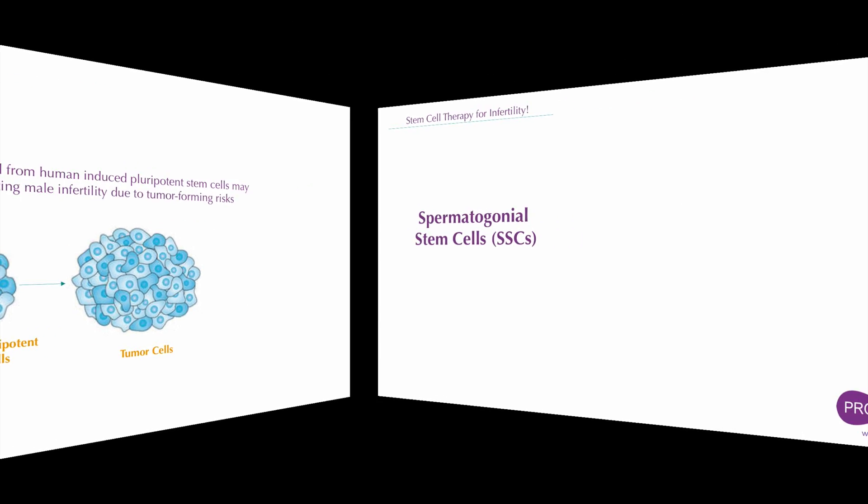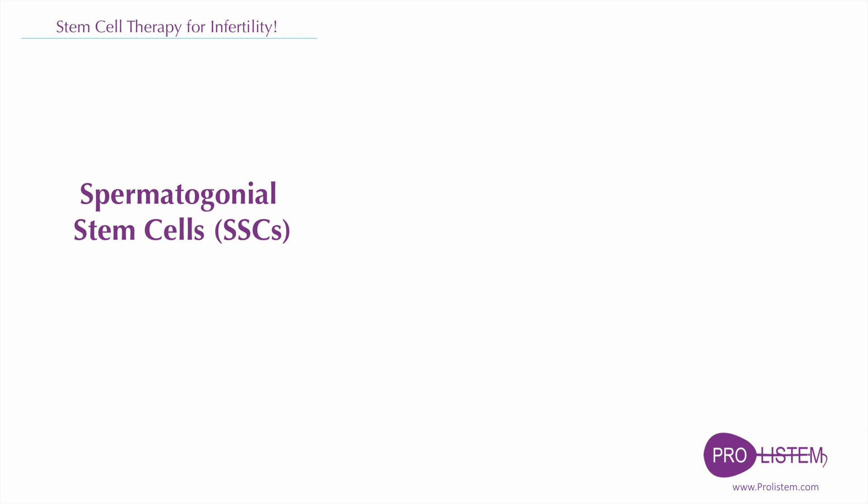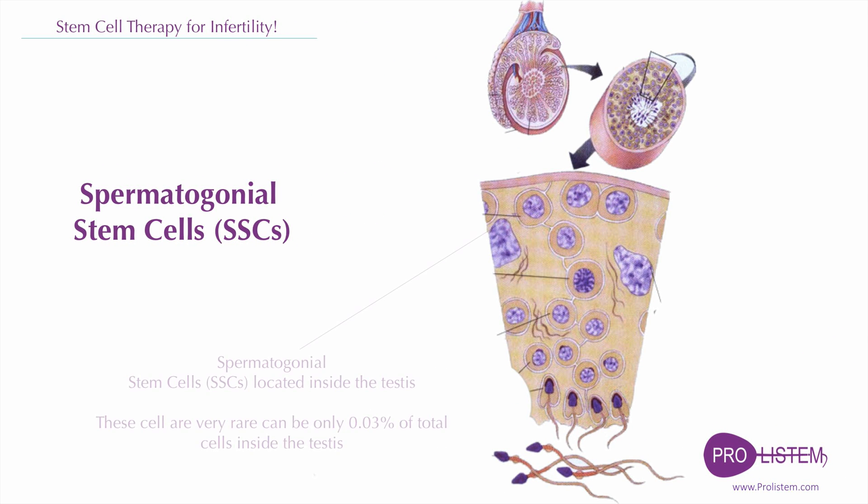Unlike other stem cells, spermatogonial stem cells are unique in that they are stem cells that transmit genetic information to subsequent generations. Spermatogenesis is a complex differentiation process in which spermatogonial stem cells self-renew and differentiate into spermatozoa with the support of different cells inside the testes. Therefore, researchers have a long way to recapitulate the process in vitro, including the mechanism and the conditions for spermatogenesis.